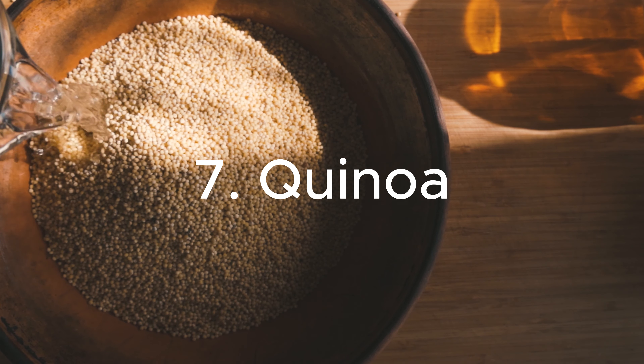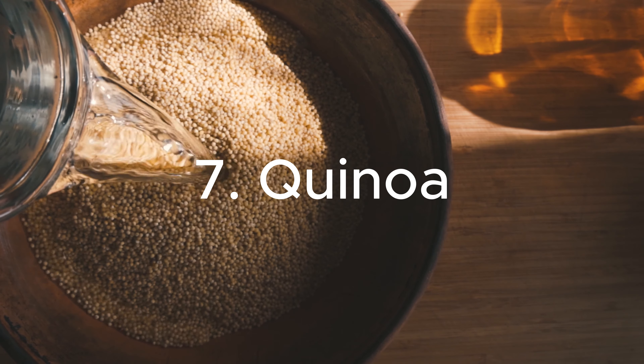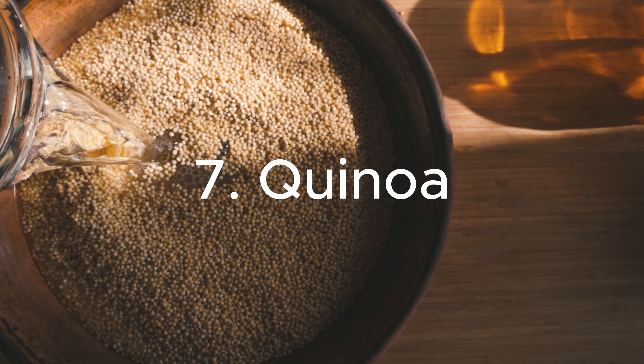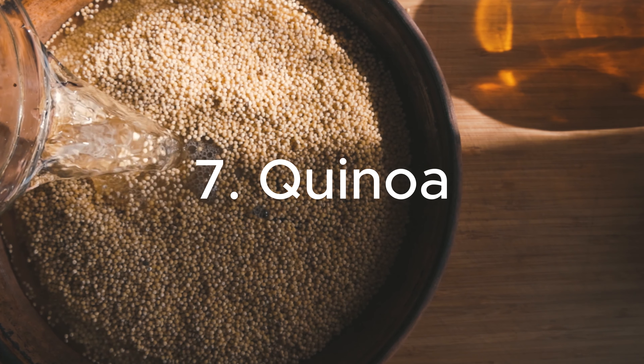7. Quinoa: This versatile grain is a protein powerhouse and a kidney-friendly alternative to high-protein grains like wheat and barley. Quinoa is also low in phosphorus, making it an excellent choice for kidney health.